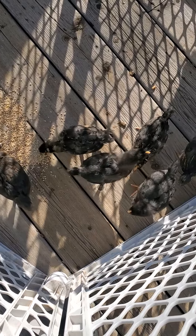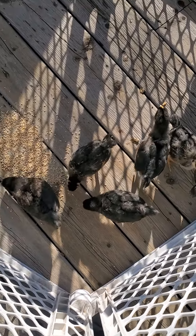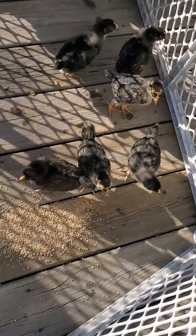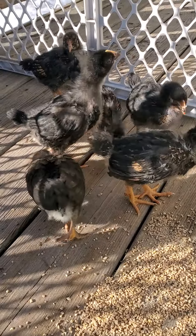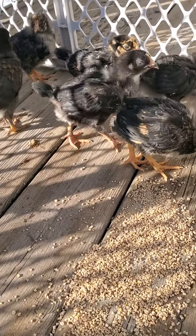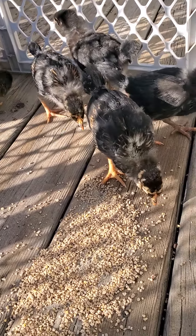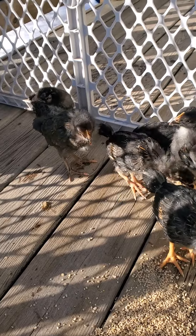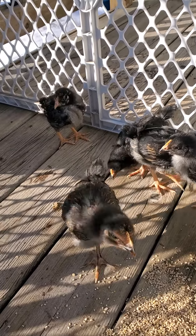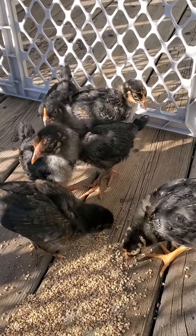Let's see if I can get a better shot — there you go. Now you can see some of their feathers. I put a little chicken scratch down for them so they can get some of that. Beautiful little chickies — curious and naughty.